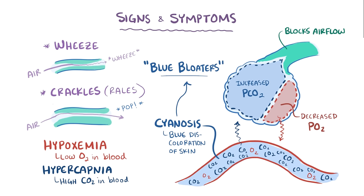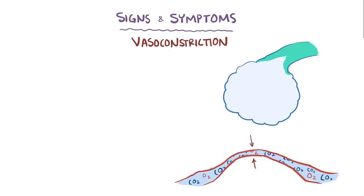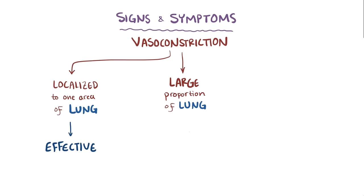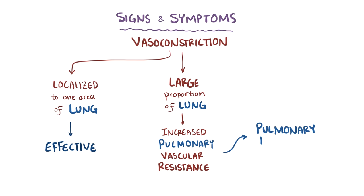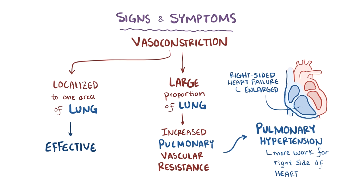This is compared to the term pink puffers, which describes patients with emphysema. In areas with decreased gas exchange, blood vessels undergo vasoconstriction in an attempt to shunt blood to areas with better exchange. When a large proportion of the lungs aren't exchanging oxygen effectively, a large proportion of blood vessels clamp down, increasing pulmonary vascular resistance. To maintain pulmonary blood flow, the body develops pulmonary hypertension. Over time, this increases the work needed by the right side of the heart to pump blood to the lungs, eventually causing the right side to enlarge, leading to right-sided heart failure — a process called cor pulmonale.